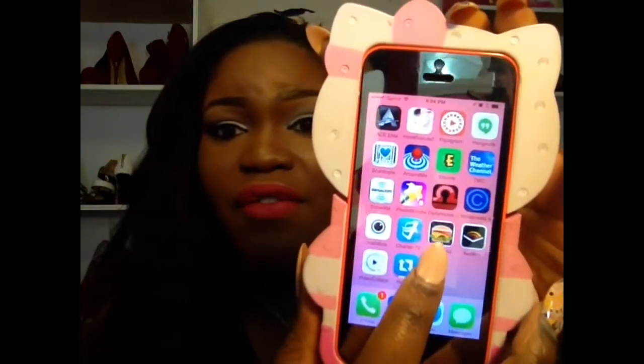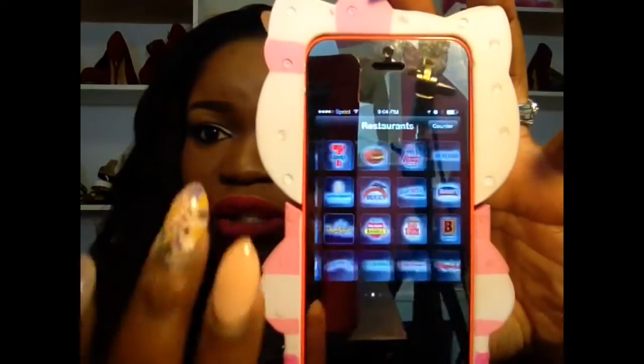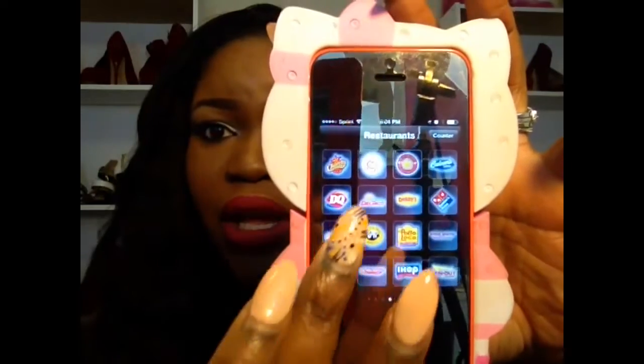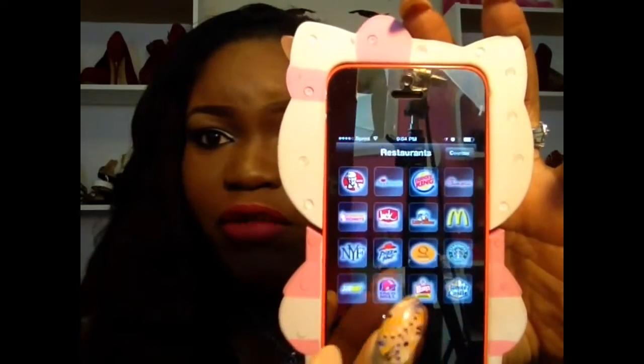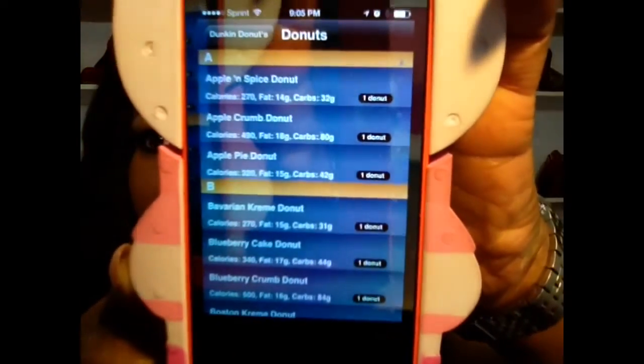I have InstaSize because sometimes you take pictures and they don't fit on Instagram — InstaSize makes them fit. I have Charter because that's my cable provider. I have a Fast Food app that tells me all the calories of places I go — it has basically every restaurant. For example, from Dunkin' Donuts an apple and spice donut is 270 calories for one serving. This is how I keep up with my calories on the go.